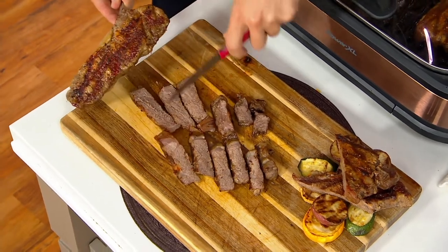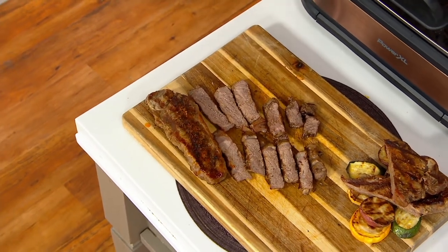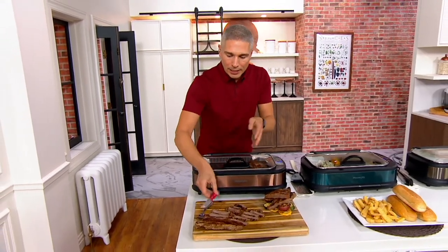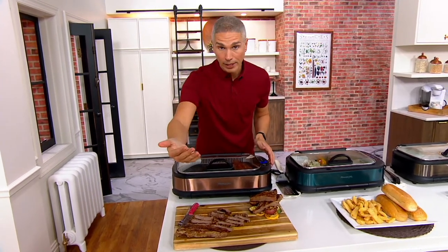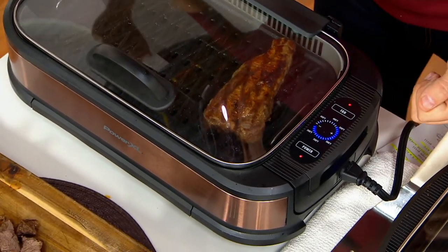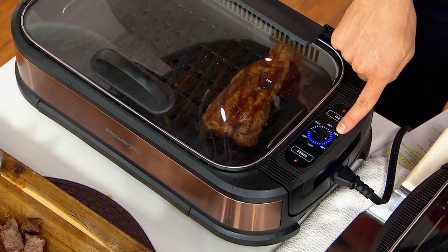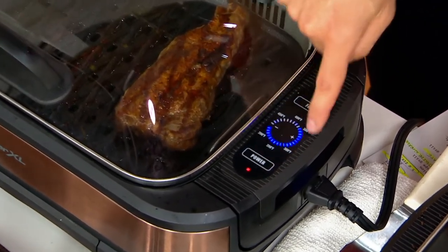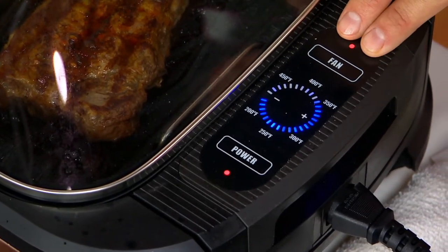Grill marks on the outside, and look at all of that even cooking throughout. So whether it's steaks, pork chops, sausages, or burgers, you're going to have that beautiful even browning and that perfect heat. You can temperature control even better than my outdoor grill, because my outdoor grill goes wild — it's up at 650, down at 250. Here you can go from 200 degrees all the way to 450 degrees and control that temperature easily. And whenever you want to remove smoke, you just hit the fan.